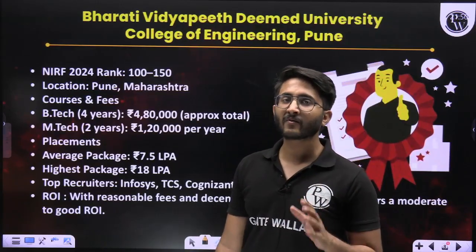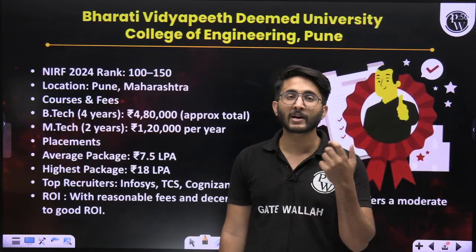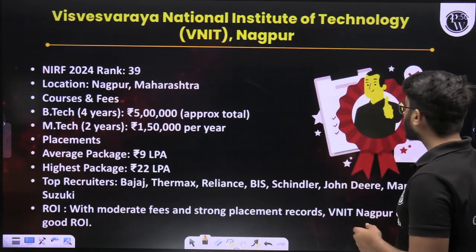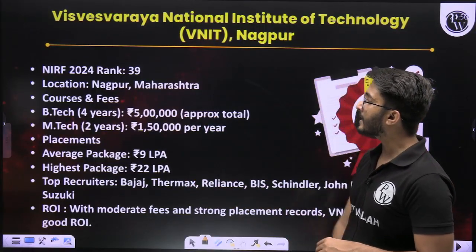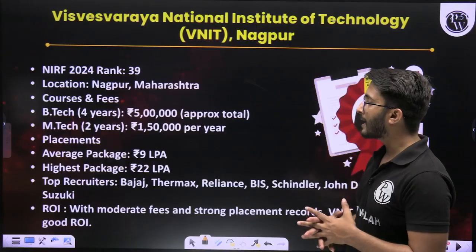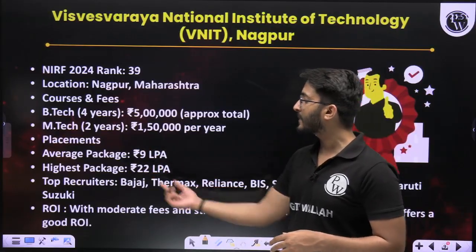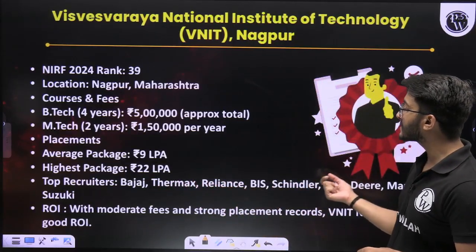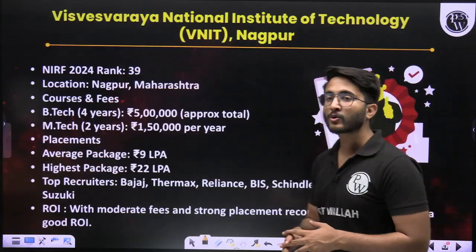GATE is one of the examinations available for you where you can take admission to any college of India and receive a 12,400 stipend, along with many different opportunities. The next college is VNIT Nagpur, with a NIRF ranking of 39, located in Nagpur, Maharashtra. B-Tech 4-year fees is approximately 5 lakh total, and M-Tech 2-year fees is approximately 1 lakh 50,000 per year. Average placement package is 9 LPA, highest package is 22 LPA. Top recruiters include Bajaj, Thermax, Reliance, BHEL, and many other organizations that recruit each and every year.